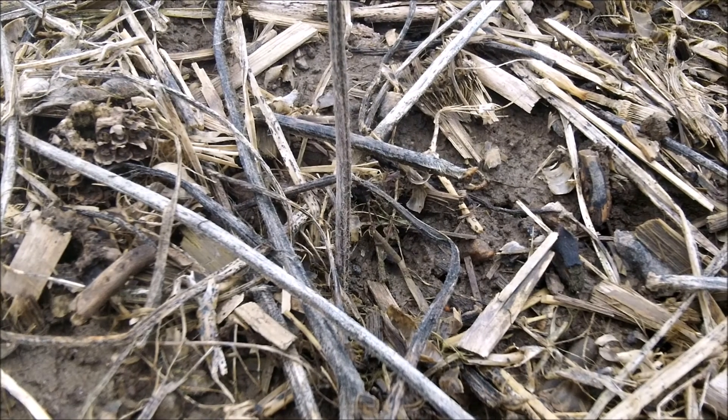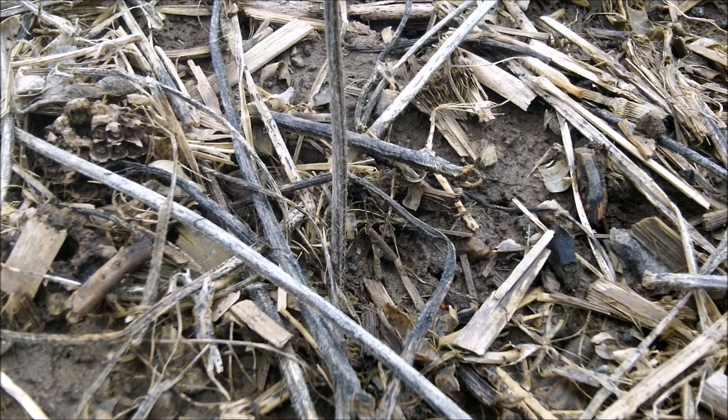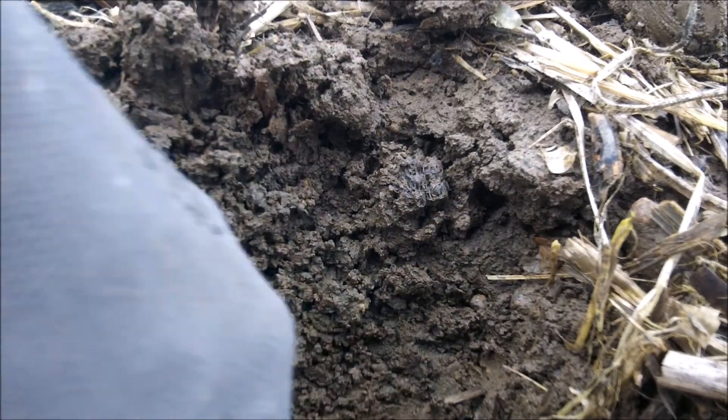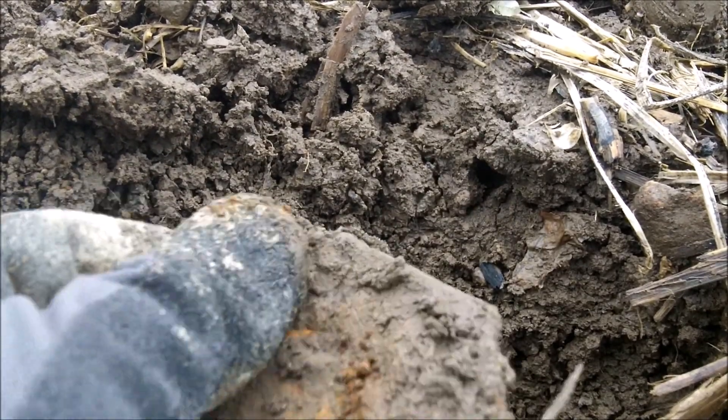I got the first promising signal of the day. I'm gonna live dig this one — it's questionable but it's worth a look. Just a hint of chop which normally indicates iron, but the target size was the right size. And yeah, it's a big old chunk of iron. Not sure what that belonged to, but we'll swing the coil over one more time just in case and then keep on moving.